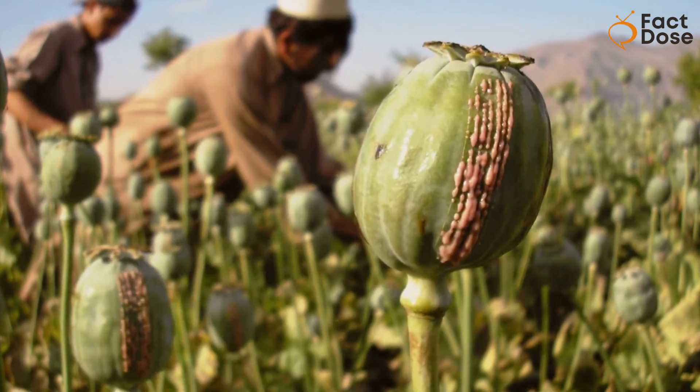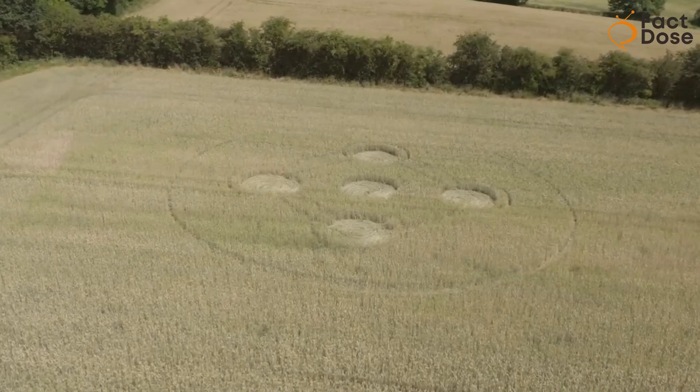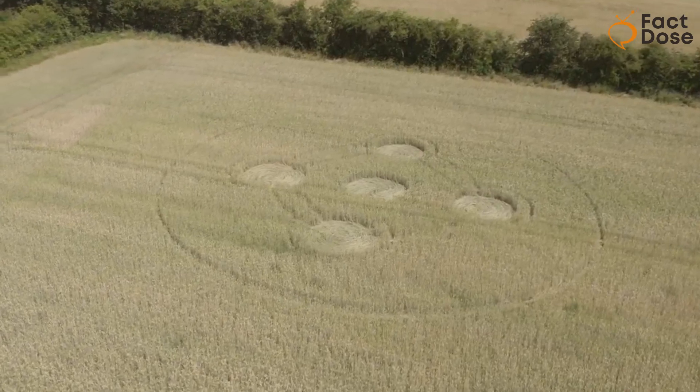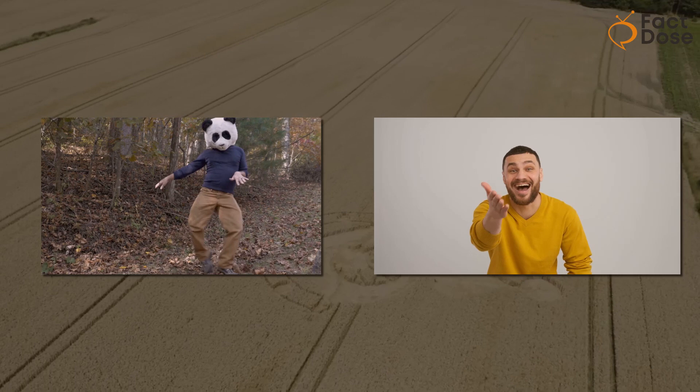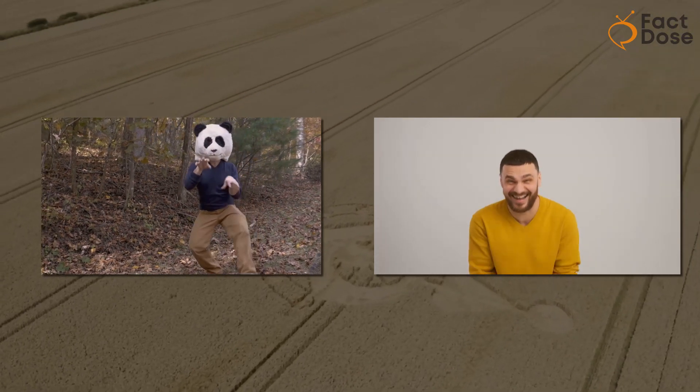These little guys got into an opium poppy field, which is used to make medicines like morphine. After eating the poppies, the wallabies got high as a kite and started jumping around in circles, accidentally flattening the plants. It's a funny twist in the world of crop circles.